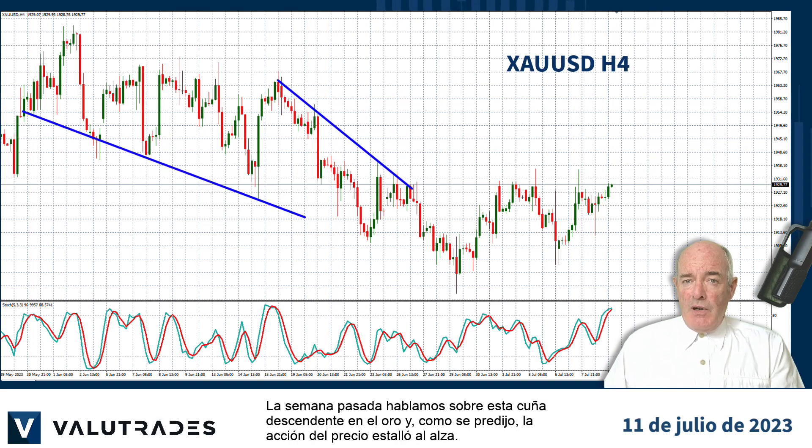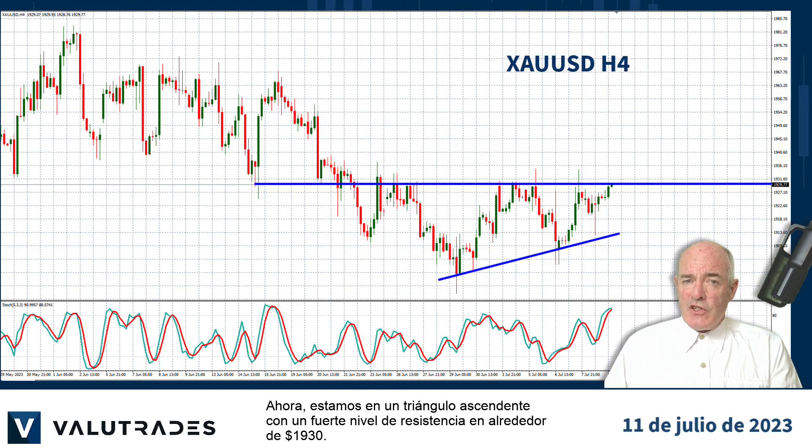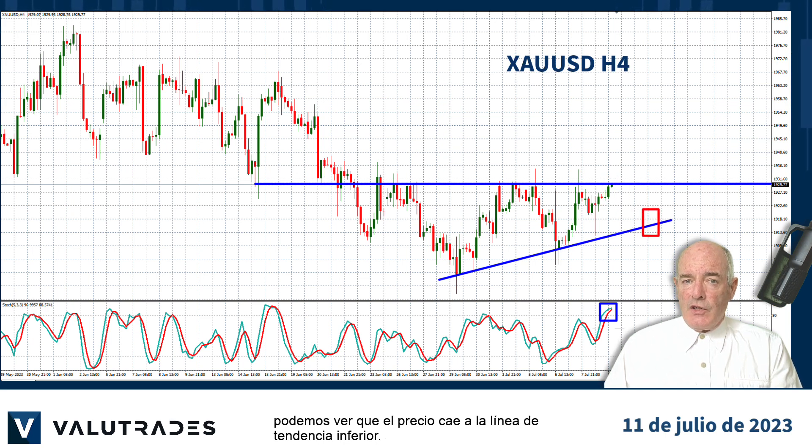Last week we talked about this falling wedge on gold and as predicted price action broke out to the upside. Now we are in an ascending triangle with a strong level of resistance at around $1,930. If we see a downturn in the stochastic oscillator and a bounce of price action to the downside, we may see price falling to the lower trend line.